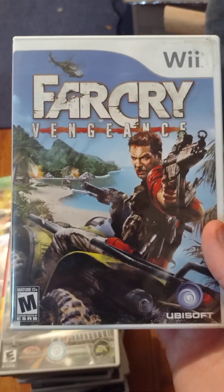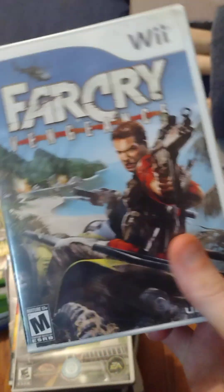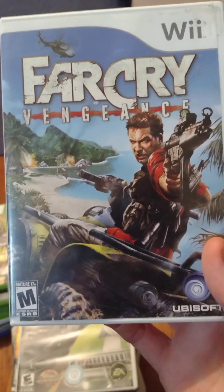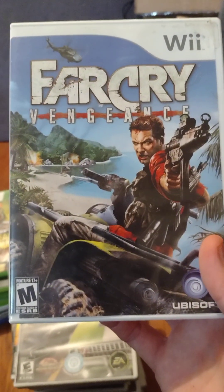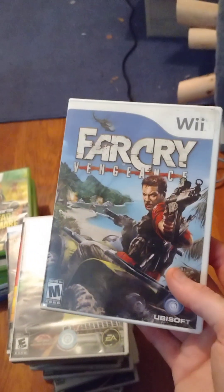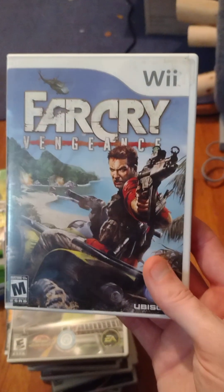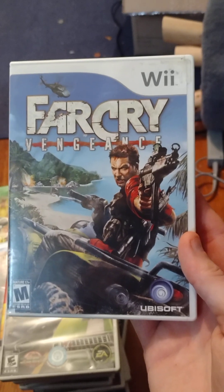Far Cry Vengeance — I've heard this is the worst Far Cry game ever made, the black sheep of the franchise. Apparently it's worse than the original Far Cry on Xbox because the AI sucks and the controls are bad. But I haven't played it. Gimpy Ninja actually partially refunded a couple of PS4 games I bought because of pricing, and gave me a really good deal — so I think I got this one for about two dollars.